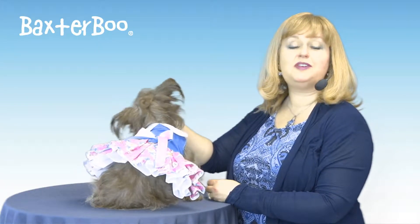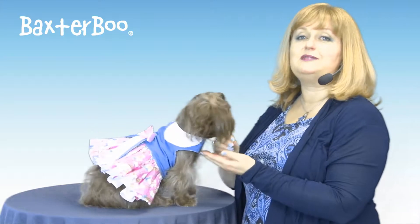Hello friends, it's Mary in Savannah and today we're here to share with you about our pink and blue Plumeria dog harness dress by Doggy Design in Small.